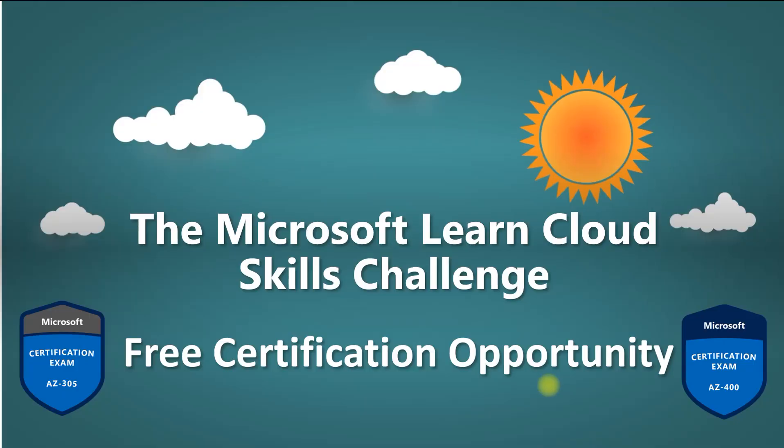Hey guys, welcome to T3P Technology - To The Point. In this quick video we will go through how you can register for free certification from Microsoft. These are not foundation-level certifications; these are professional level certifications which cost higher in the market, are in demand, and have value — so you can get jobs easily and quick promotions. I'll share every detail, including which certifications you can get through the Microsoft Learn Cloud Skills Challenge.